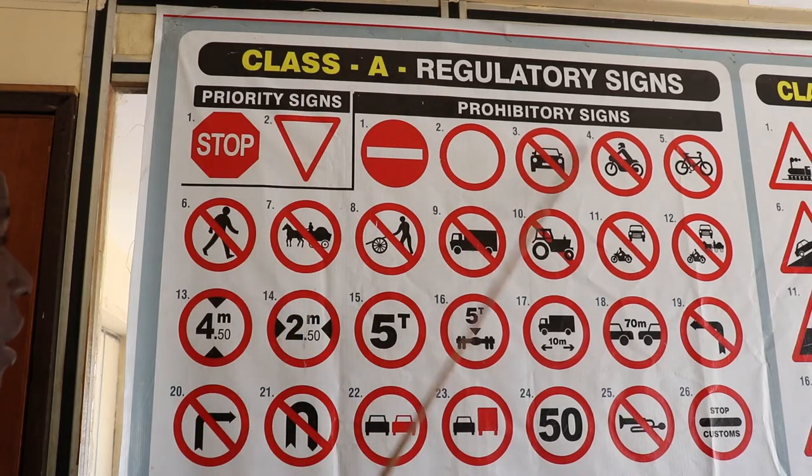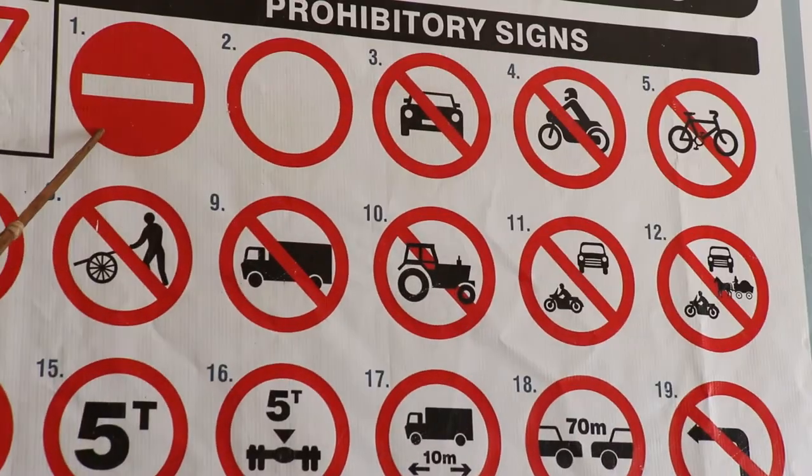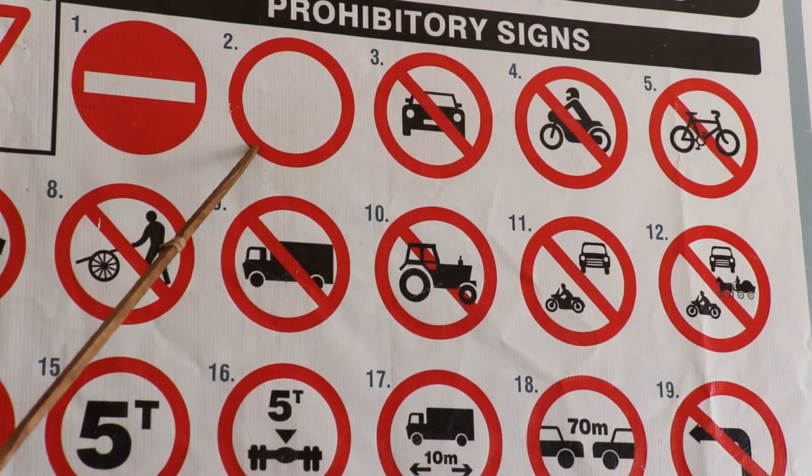With the prohibitory signs: no entry — that is the no entry sign. Road closed.